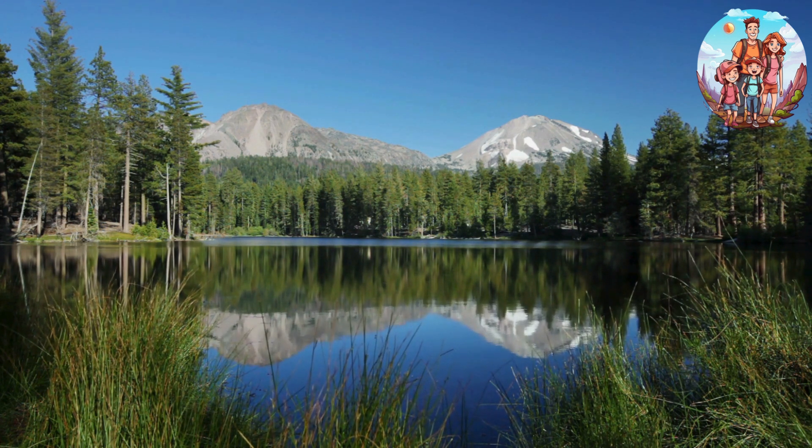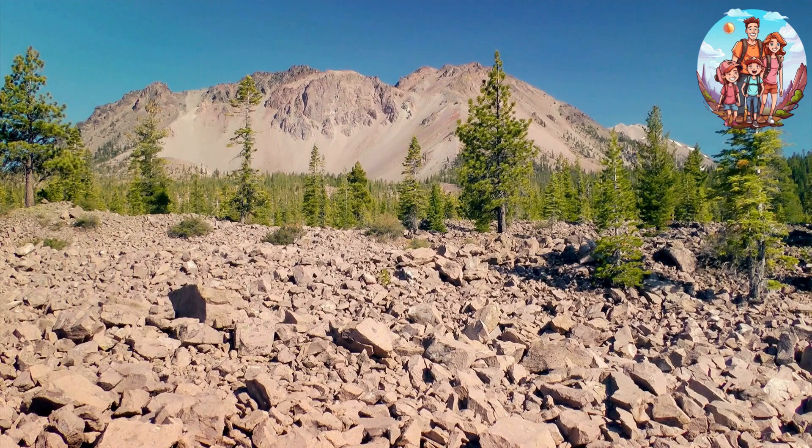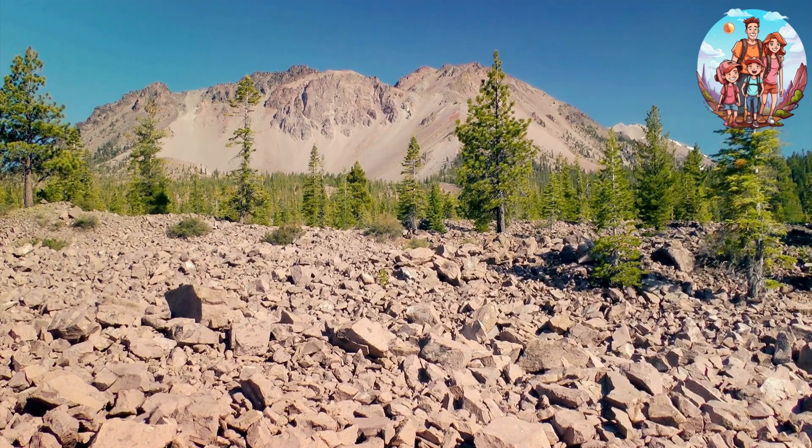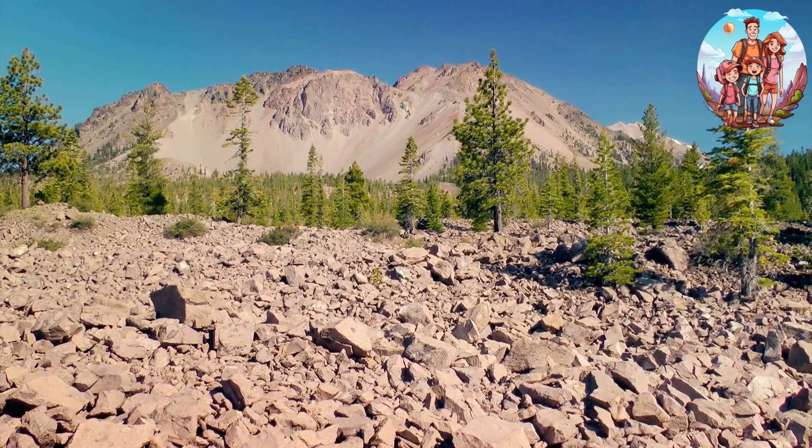So if you're ready to escape into nature, hit that subscribe button, give us a thumbs up, and let's dive into the perfect three-day escape to Lassen Volcanic National Park. Get ready for an adventure like never before — Lassen, here we come.